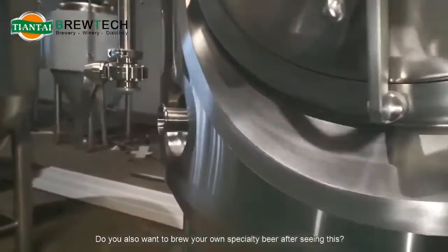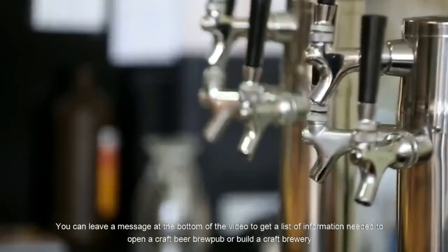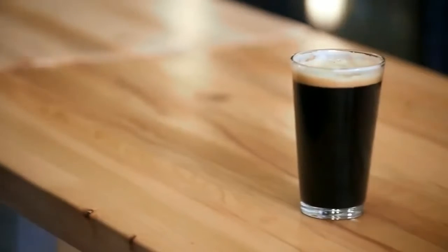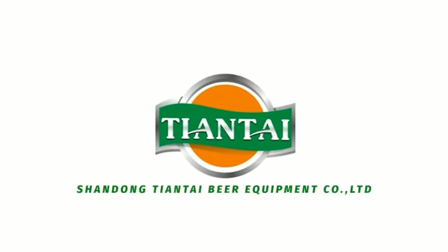Do you also want to brew your own specialty beer after seeing this? You can leave a message at the bottom of the video to get a list of information needed to open a craft beer brew pub or build a craft brewery. Thank you.